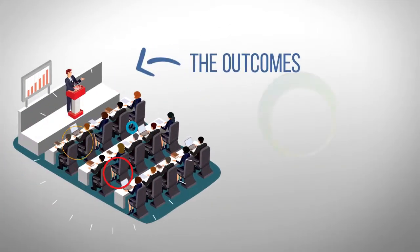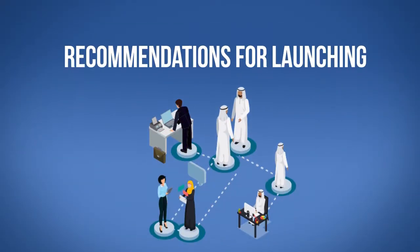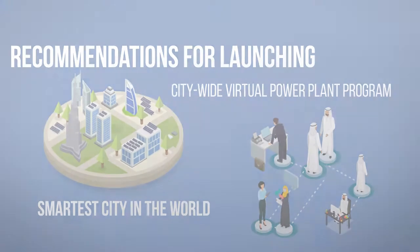The outcome of DIWA's research and development pilot project will provide clear recommendations for launching a citywide VPP program, promoting renewable energy and supporting Dubai's goal to become the smartest city in the world.